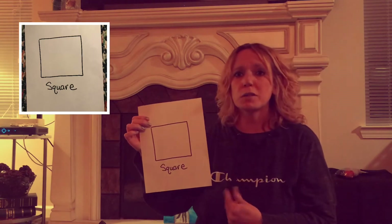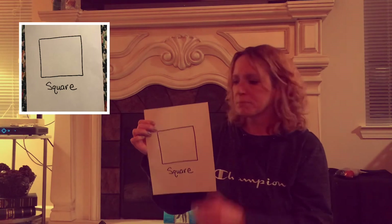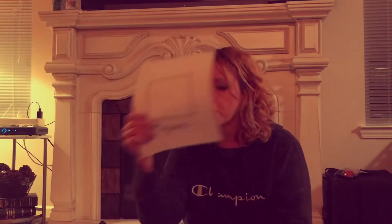That's how I know this is a square — because it has one, two, three, four sides. All right, that's our first shape.